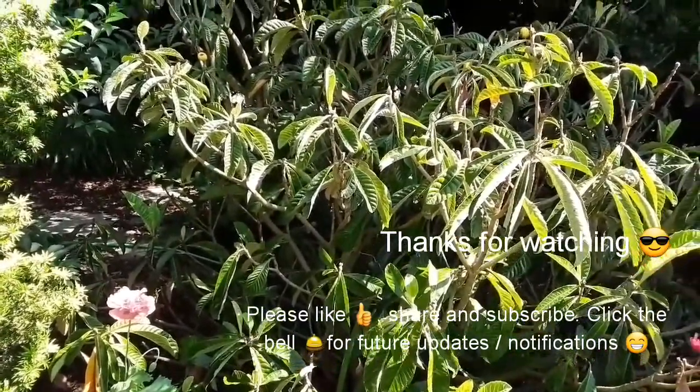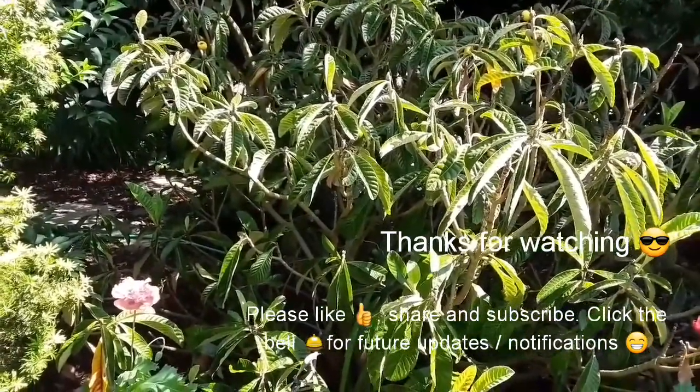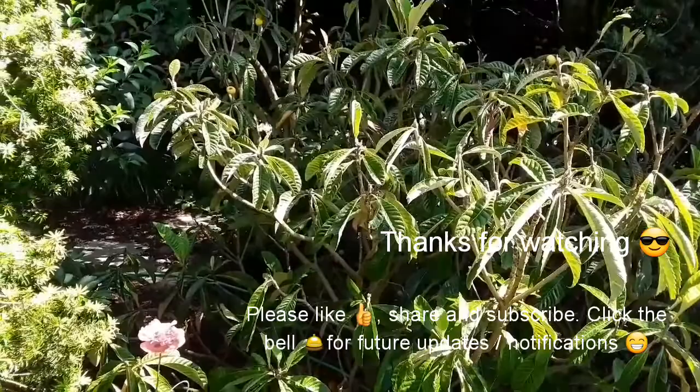Thanks for watching. Please click like, share, and subscribe if you want to. Hit the bell if you want future notifications. Thanks for watching — Brett out.